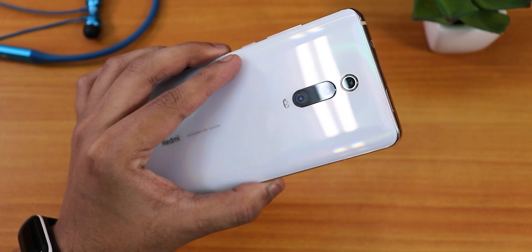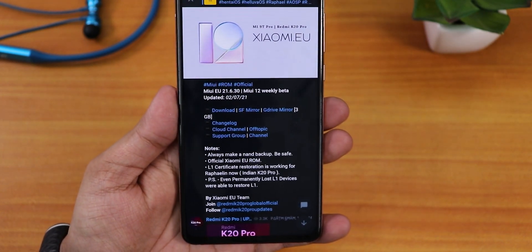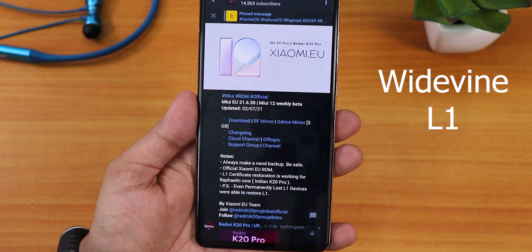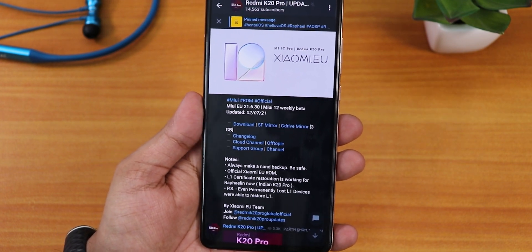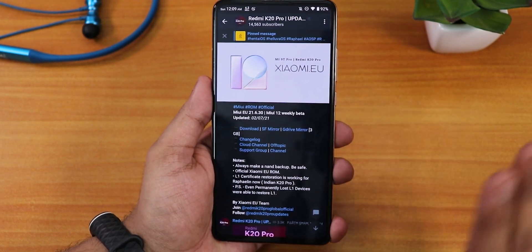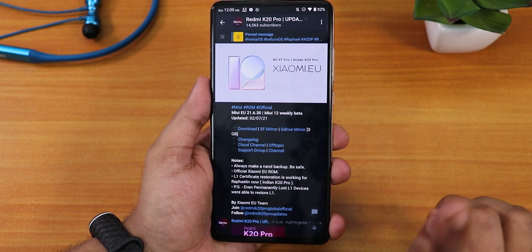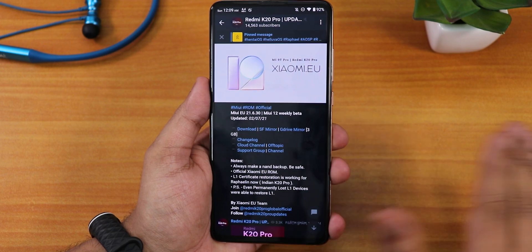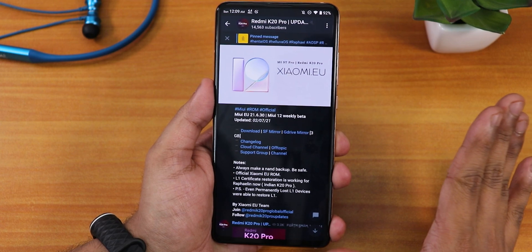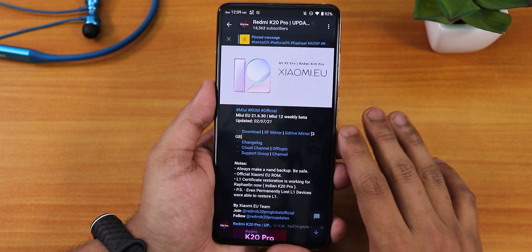What is up guys, this is the video — back with another video on the Redmi K20 Pro. During this video I'm gonna be showing you how you can get back the L1 certification of DRM. If you have lost it like me, you might be disappointed because some of you use Netflix and Amazon Prime and need the 1080p or HD resolution. This is simply a license for streaming services.